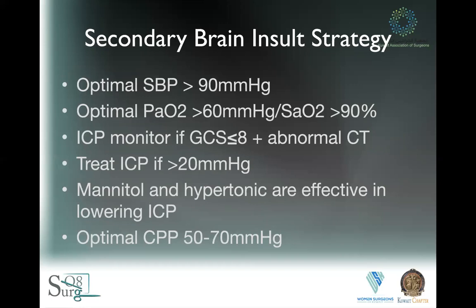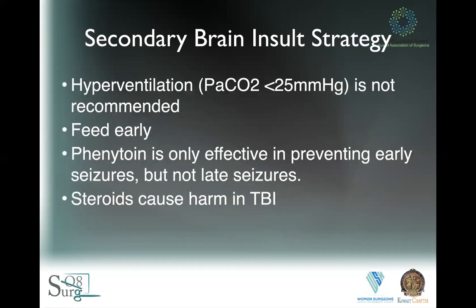Your strategy should include maintaining a systolic blood pressure above 90 — but not necessarily a MAP of 90. Optimize your PO2 so that it's above 60 mmHg with sat above 90%. Have ICP monitoring of some sort, especially if your GCS is below 8. Treat the ICP if it's above 20. Give mannitol and hypertonics judiciously. Optimize cerebral perfusion pressure between 50 and 70. Hyperventilation is not recommended unless you're using it as a bridge — it only works transiently. Feed them early. And phenytoin is only effective in treating seizures in the early stages, not as prophylaxis in later stages.